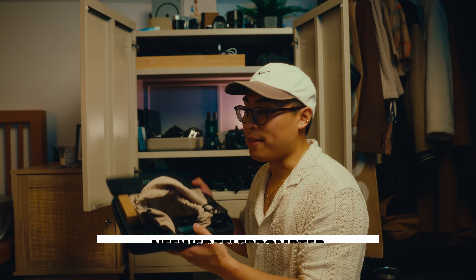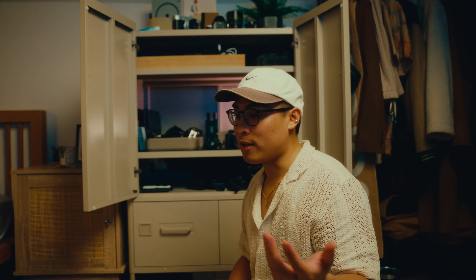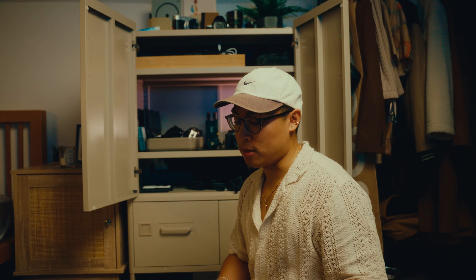I also have this Neewer teleprompter - it was actually my first ever brand deal. It's really handy. I should probably be using it right now because I'm always looking at that screen off to the side. If I were to plan my scripts in advance I would use it, but at the moment I just kind of freewheel it. The teleprompter is really handy because it makes me look like I know what I'm saying.